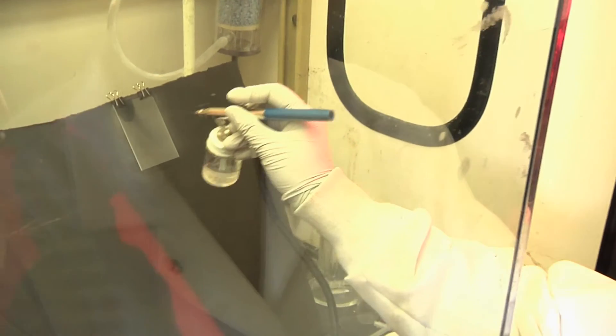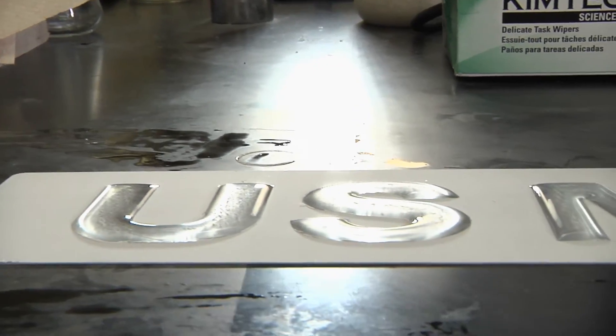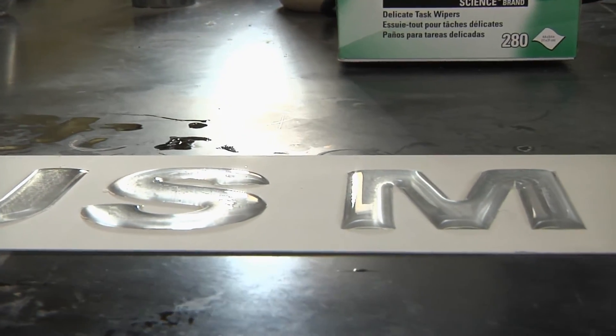Dr. Patton says the materials are about a year away from being applied to stone commercially. From the University of Southern Mississippi, I'm Layla Essary.